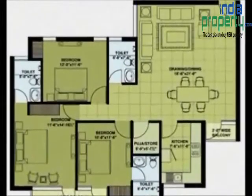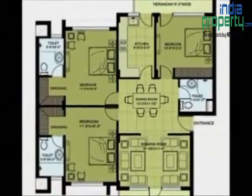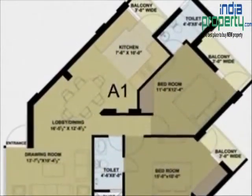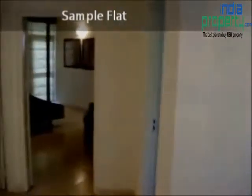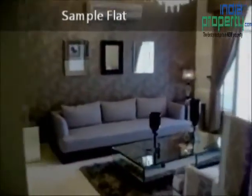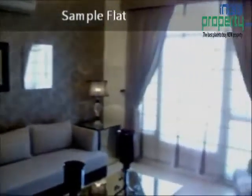Block B: G plus 6, 3 BHK plus servant room, with drawing and dining, attached bathrooms, 6 balconies, and 3 BHK apartments on a super area of 1,110 square feet. Blocks C, D, and E: G plus 6, 2 BHK apartments with drawing, dining, and attached bathrooms on a super area of 1,110 square feet.